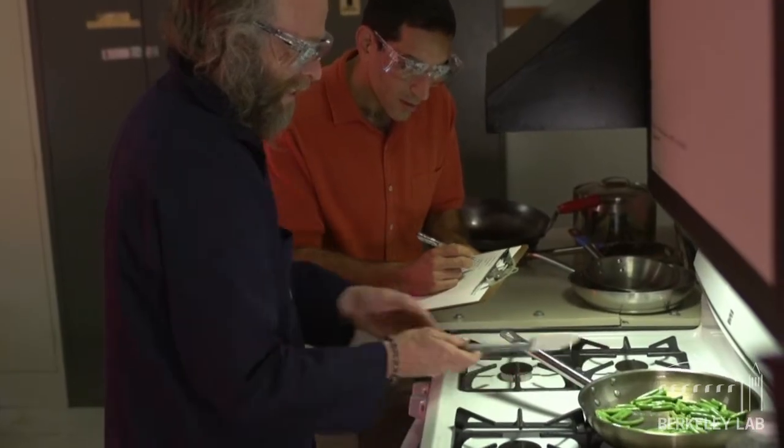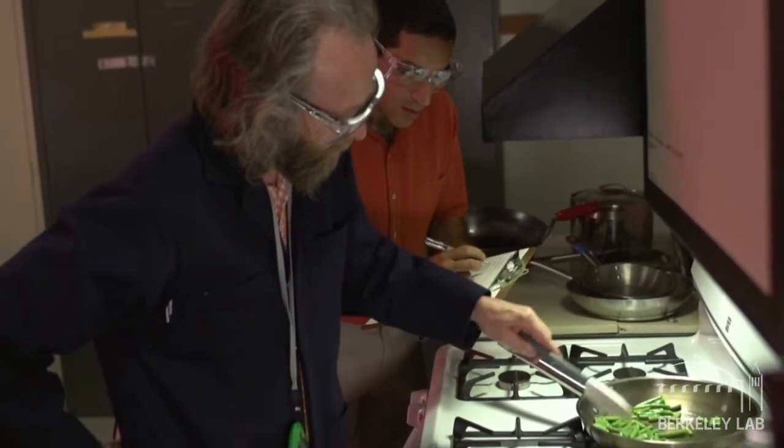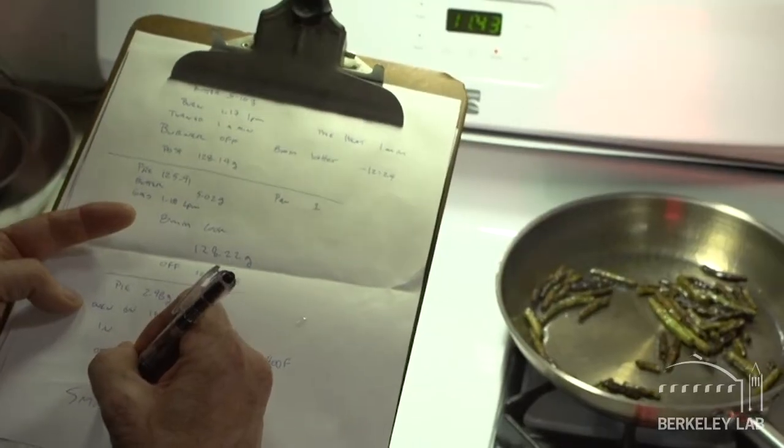The third thing is a really simple thing that will actually improve the performance of every range hood out there, which is to cook on the back burners. A lot of times range hoods don't cover the front burners, so by cooking on the back you make it easier for that range hood to be effective.